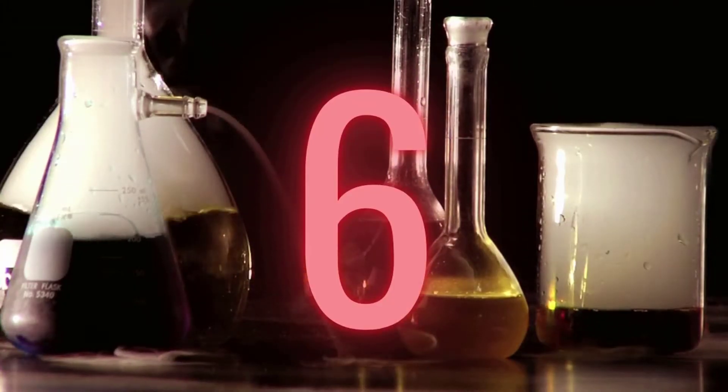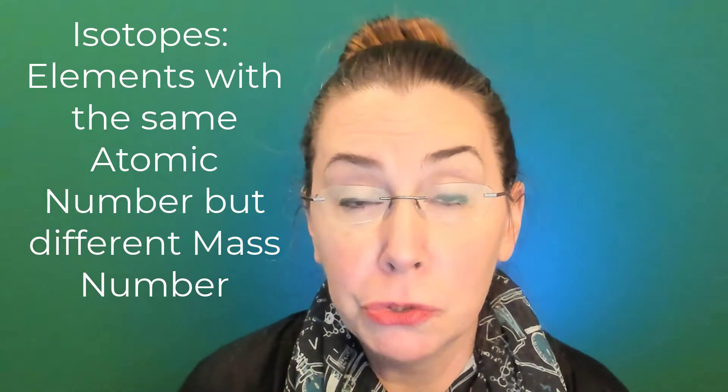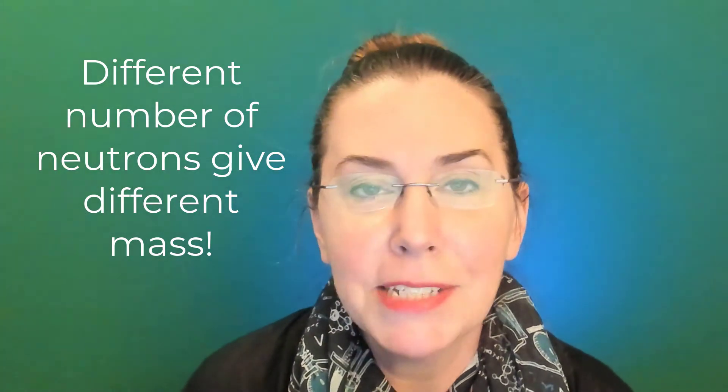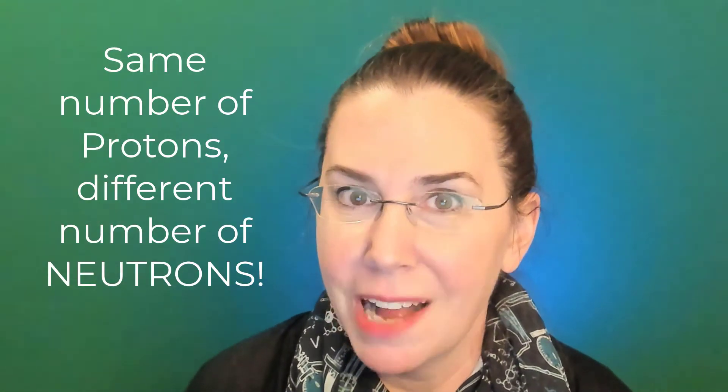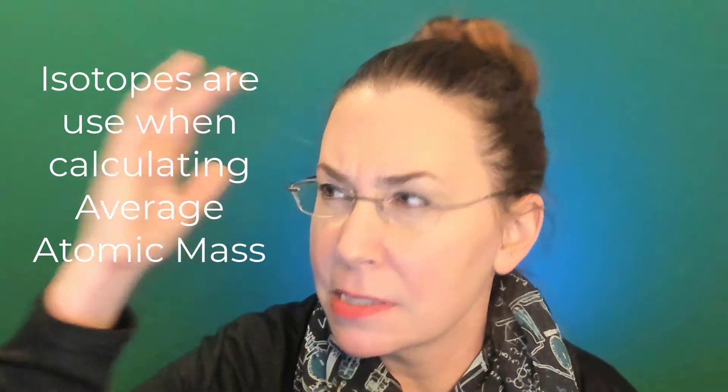That leads us to number six: isotopes. Isotopes have the same atomic number but a different mass number. They are the same element but with a different number of neutrons, giving them a new mass number. In terms of subatomic particles, isotopes all have the same number of protons but a different number of neutrons. Remember, isotopes are involved in calculating your average atomic mass, which is sometimes referred to as average isotopic mass.